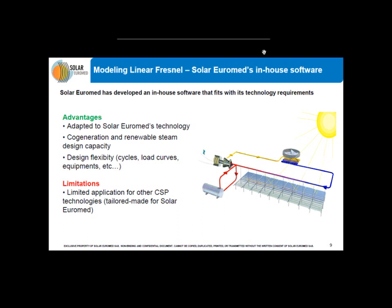In order to understand the comparison, I want to give a quick description of our in-house software. It is designed for linear Fresnel technology, and its outputs are energetical and economical. The purpose of this software is very similar to SAM's purpose, which is why we were interested in this comparison. The software has the asset of being adaptable and flexible for our technology. It is also possible to simulate hybrid systems like thermal-only and co-generating systems. However, a limitation is that it is not really possible to use this software for other companies, because it is a tailor-made solution only for Solar Euromed.